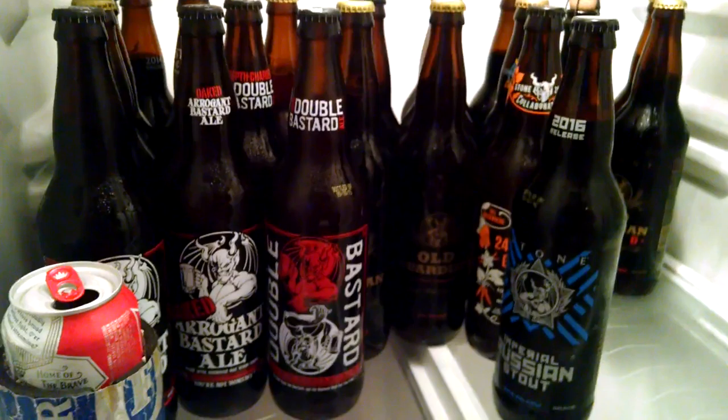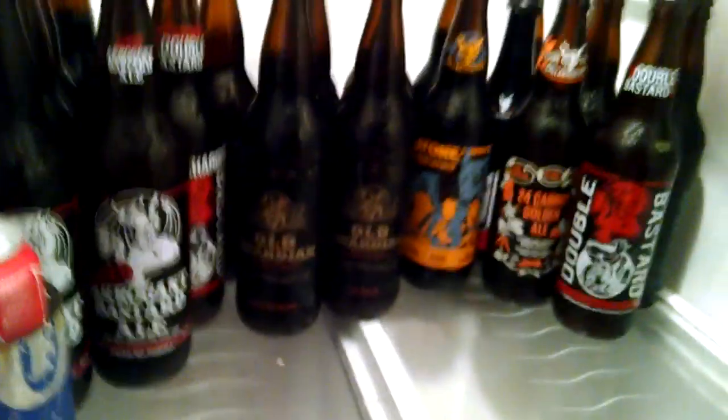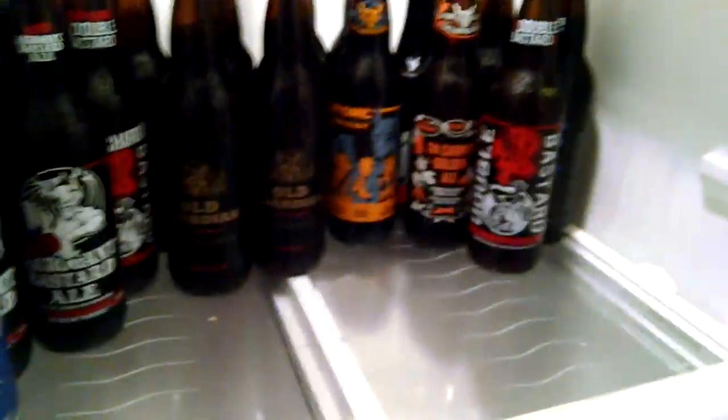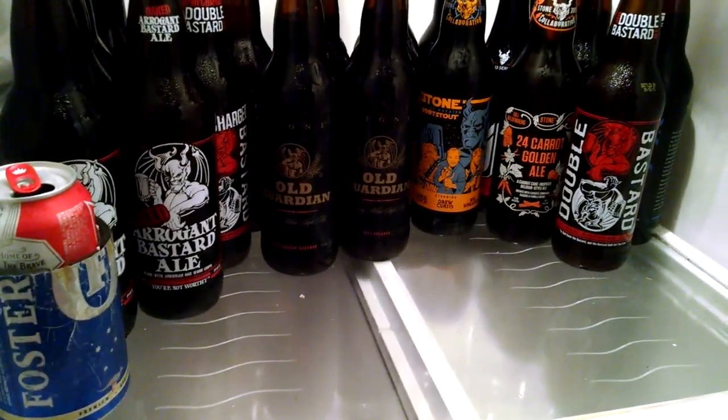But real quickly, that's what I've got in my fridge — a little beer hoard. This is what I used to do before collecting precious metals. But oh well, thank you for watching, leave a comment, and enjoy your day.